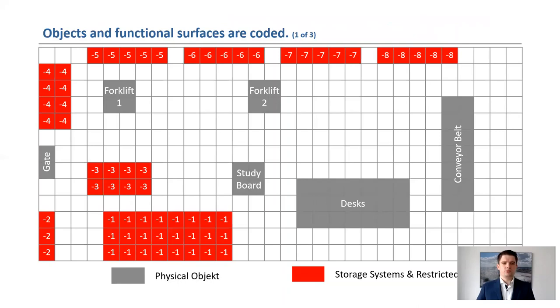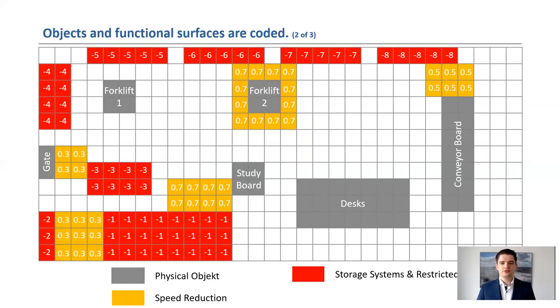Some points form restricted areas because they cannot be physically entered, like the stairs with ID minus one. Other areas can be stored digitally, such as the restricted area minus three. This area was not previously stored as an object but will also be a restricted area for each person. To define these points as restricted areas, they are assigned a negative ID. In the next step, speed limits can be created in the surveys, highlighted in yellow.